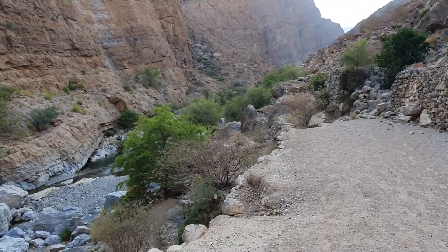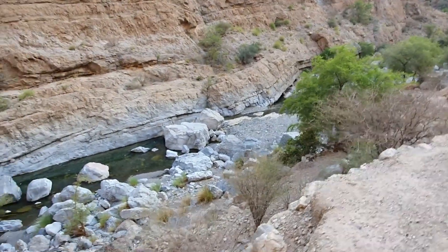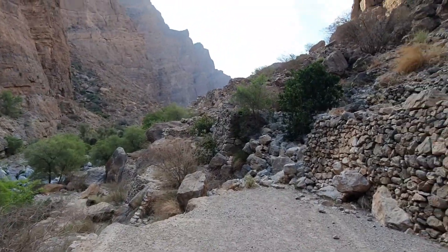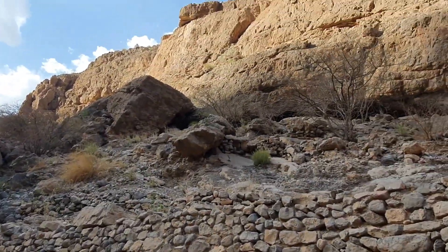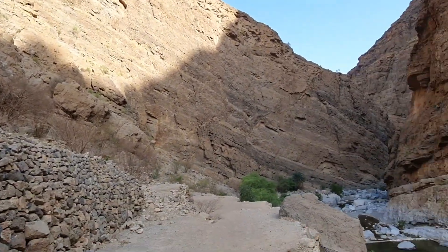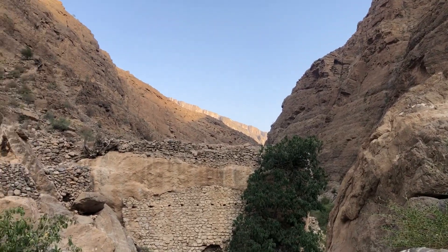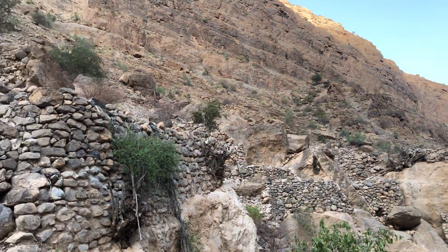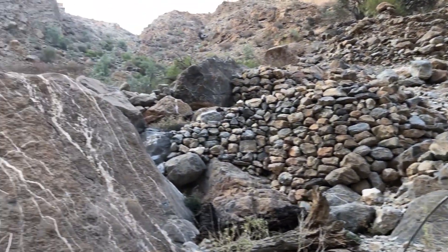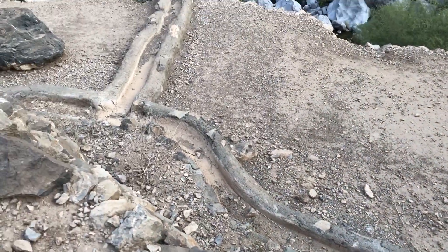The view from here is breathtaking — I am absolutely stunned by the beauty of this place. The stone walls that you see are part of the terrace farming that used to be practised here long ago. You can also see the remnants of the falaj that used to supply water to these farms.